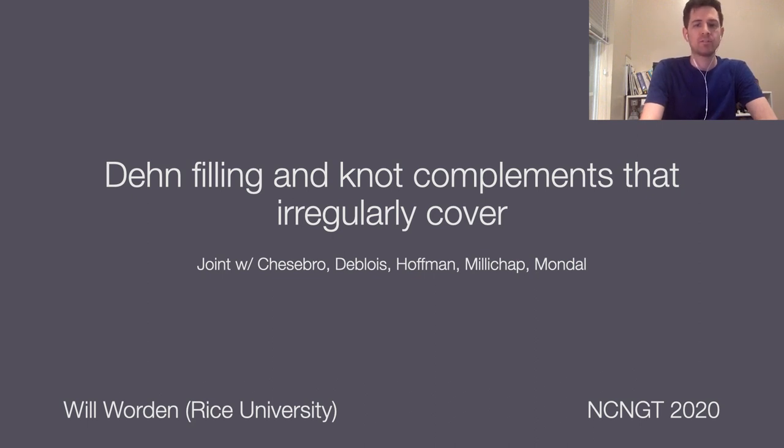Hi everyone. Thank you for coming to my talk. Let me start by thanking the organizers for inviting me. Today I'm going to talk about Dehn filling and knot complements. This is joint work with Eric Chesebro, Jason DeBlois, Neil Hoffman, Christian Millichap, and Priyam Patel. Some subset of this is joint with just Hoffman and Millichap.